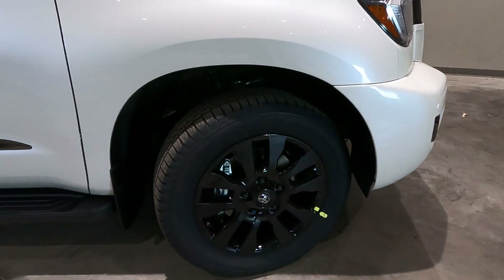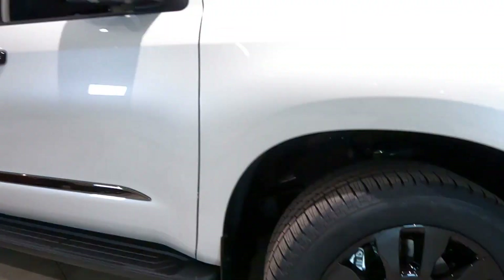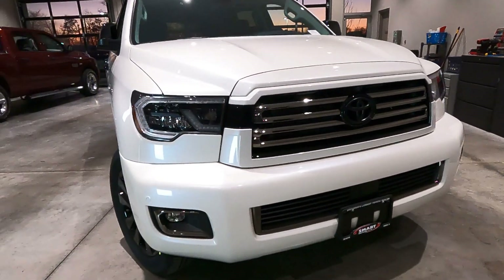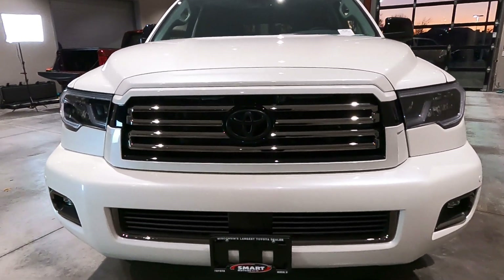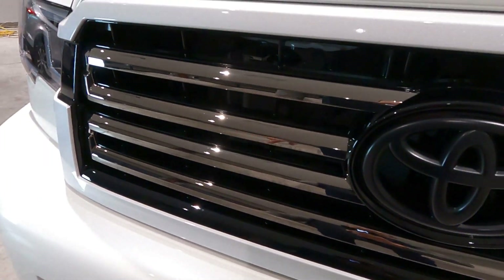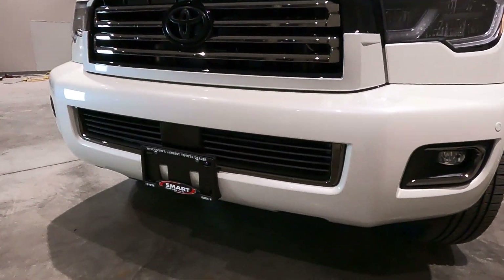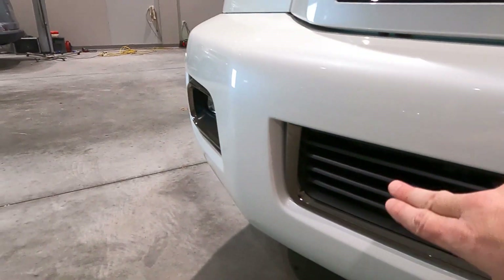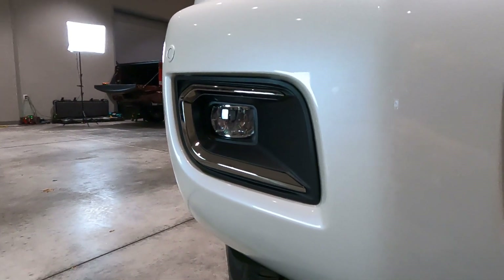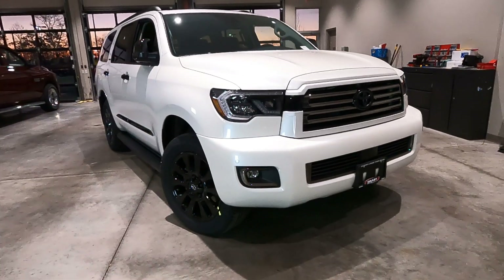Here on the side you'll notice these really great gloss black 20-inch alloy wheels to offset the gloss black trim. Moving around to the front, features included in the Nightshade package are similar to what we saw on the back — a matte finish Toyota badge, black chrome across the front that wraps all the way down and finishes up on your fog lights, which are LED fog lights part of the Limited Edition package.